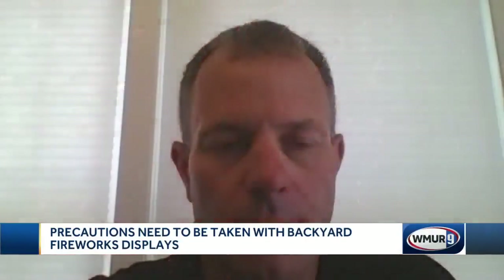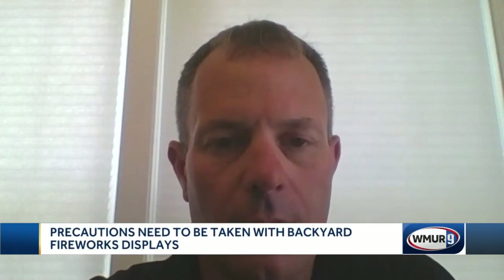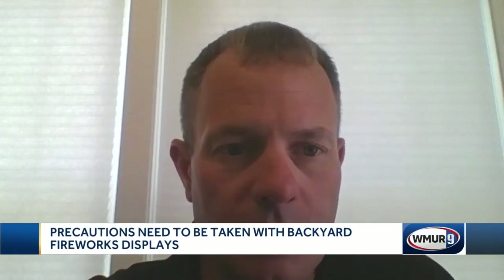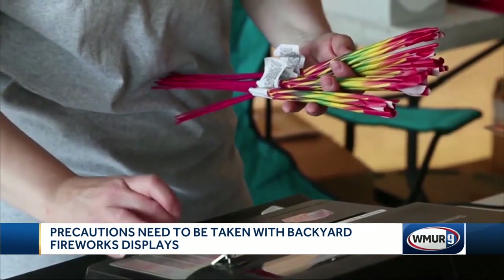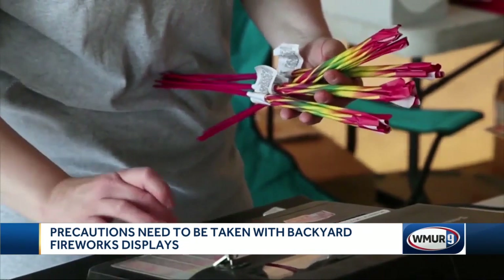It's a fire hazard more than anything else. When these fireworks go off, there's extremely hot pyrotechnics associated with them. There's explosive material associated with them and it can very easily start fires. Sergeant Jeff Dade says use some common sense.